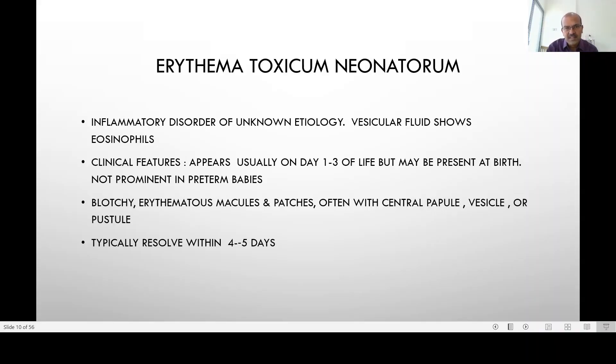In the commonest types of rashes, Erythema Toxicum Neonatorum will feature. It's an inflammatory disorder of unknown etiology and the vesicular fluid shows eosinophils — whether it's an allergic response, a response to estrogen withdrawal, or the baby's exposure to environmental factors, nobody knows for sure. But it usually appears by day 1 to 3.